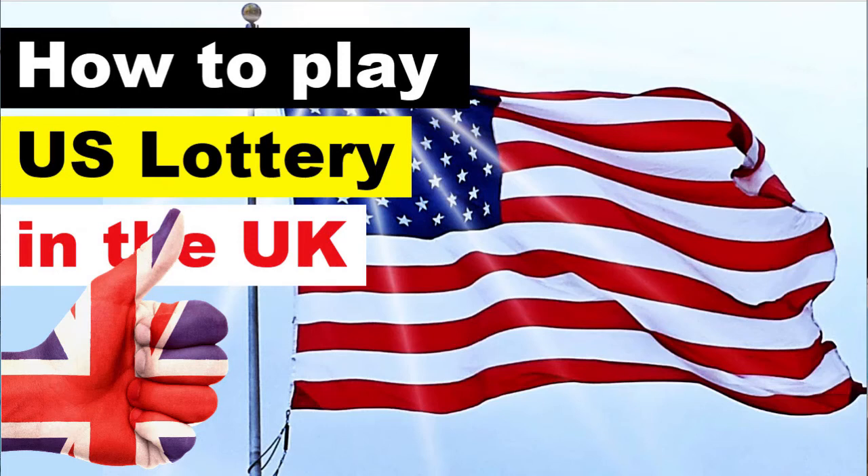Welcome. You're asking yourself if you're allowed to play the US lotteries in the UK, even if you're not a US citizen — then you found the right video. I'm going to tell you if you're allowed to play the US lottery like Powerball and Mega Millions, and how to buy real US lottery tickets in the UK.